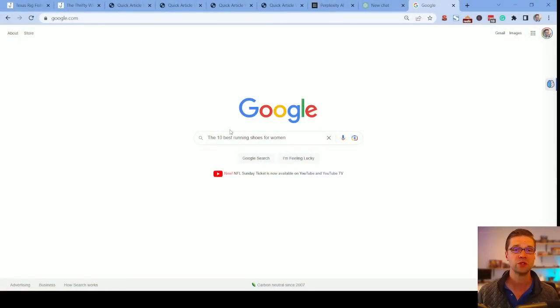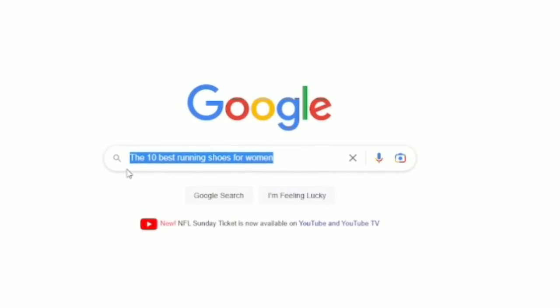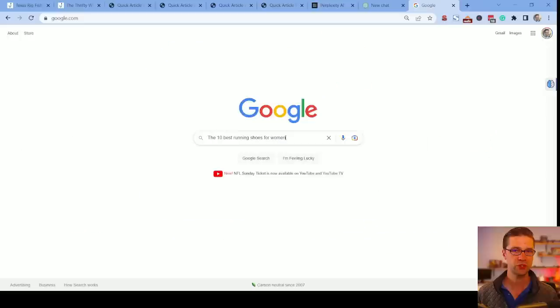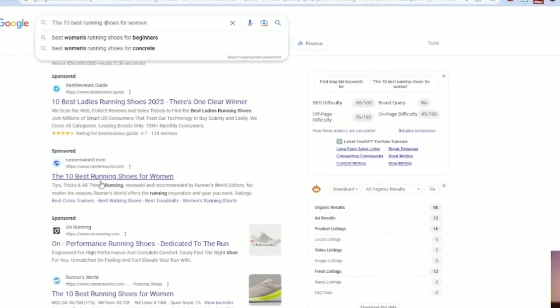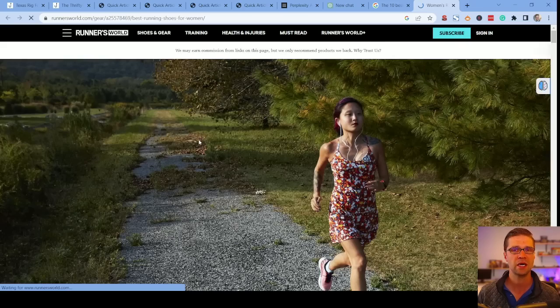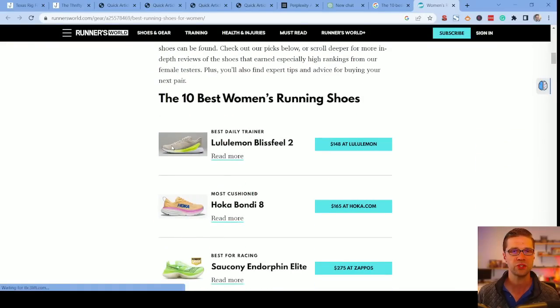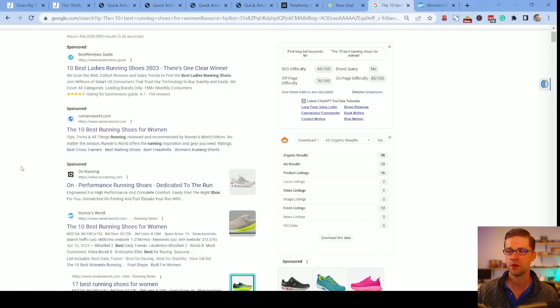Now I'm going to show you why this matters so much for people who want to rank higher, specifically those who want to have an affiliate website. So if we wanted to, say, have a website on running shoes, let's say we type into Google 'the 10 best running shoes for women.' Let's say we've done the keyword research and we want to write an article that ranks for this. Runnersworld.com is the number one website for that term. How would you go about writing this article?